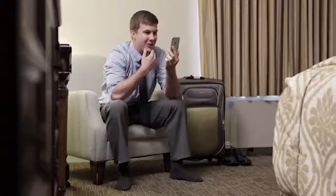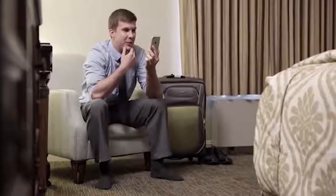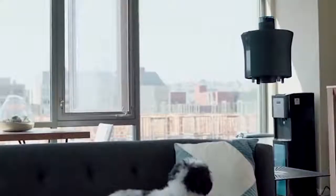Even when you're away, your home and family deserve your full attention. With the Air home drone, it's almost like being there.